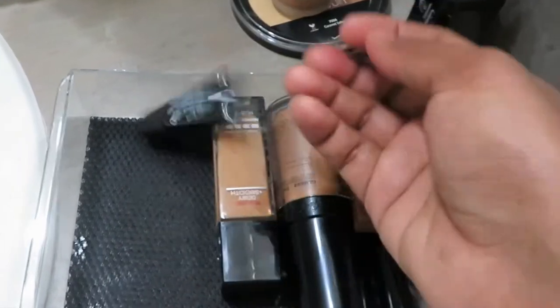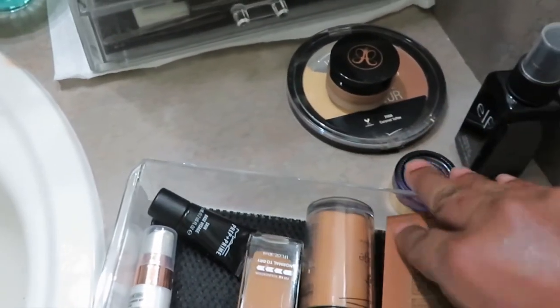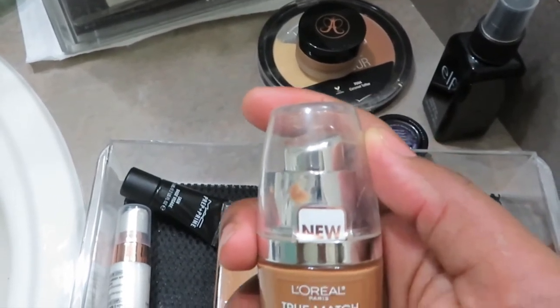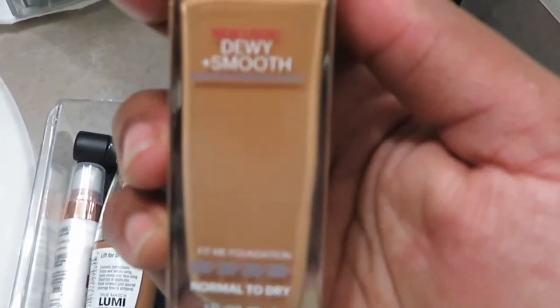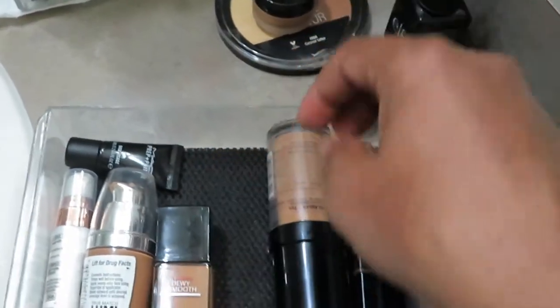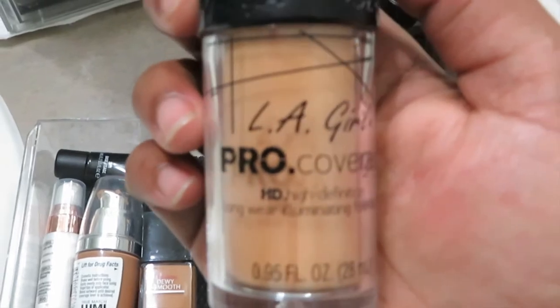I also have an L'Oreal primer and three foundations. One is from L'Oreal True Match Luminous Makeup in shade N78 Classic Tan. My all-time favorite foundation is the Maybelline Fit Me Foundation in shade 330 Toffee — it's a little dark for me but I don't have my perfect shade. The next is LA Girl Pro Coverage Foundation in a light shade — I picked it in Tan online.